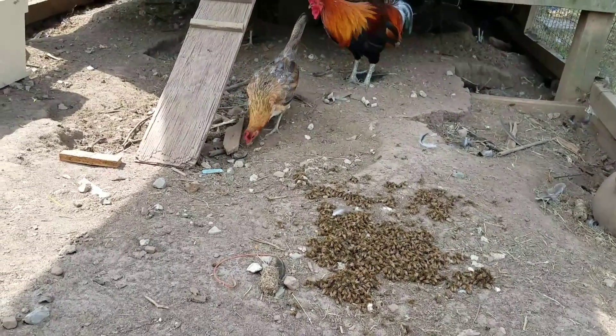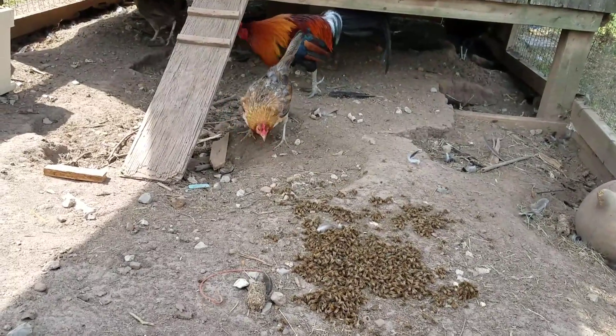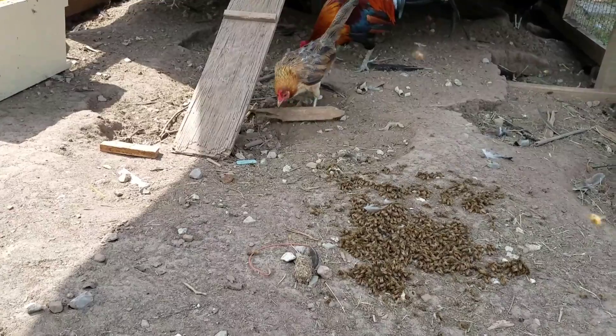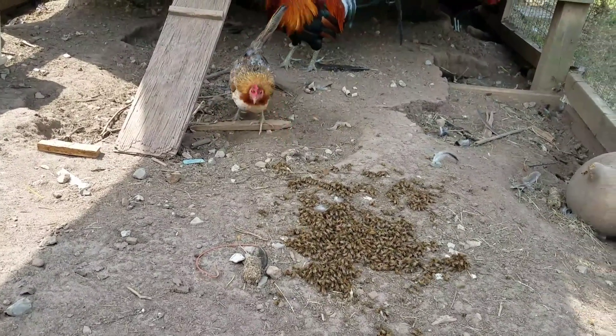They're cautious coming up into these bees — a little bit nervous — but they can't resist the feast of the hive beetles. Those hive beetles are trying to get away, trying to bury themselves, and the chickens are digging them out.